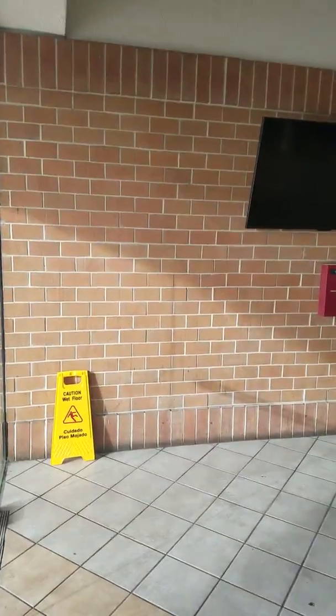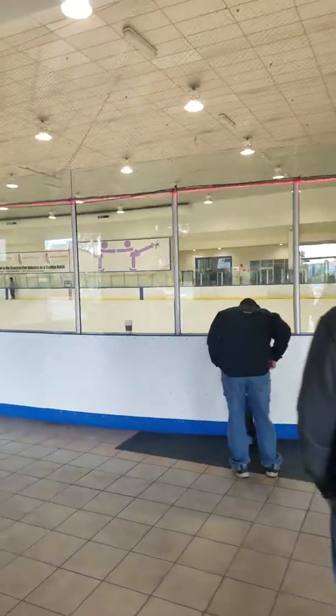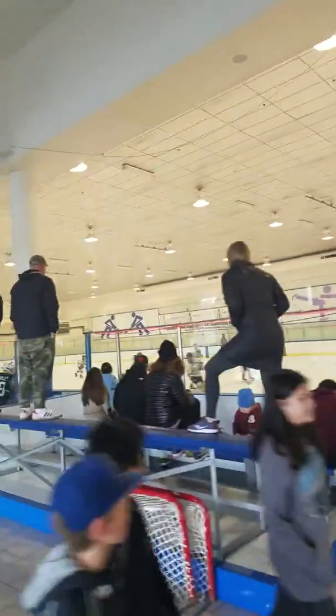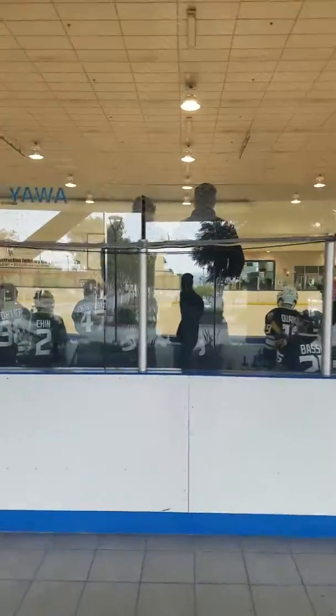One thing I will tell you is if you are going to this arena it's very cold, so make sure that you bring something warm to wear. As you can see right now there is one sheet of ice — very lit space, very clean, very open, limited seating here. This is a place that you will most likely stand up during the game.